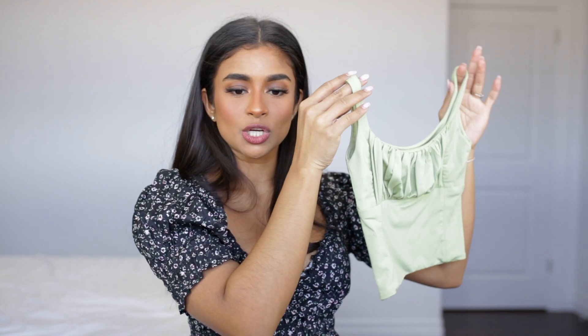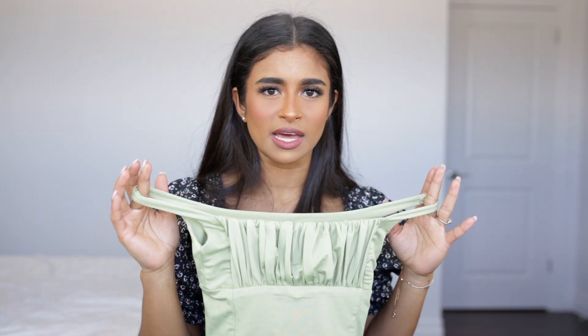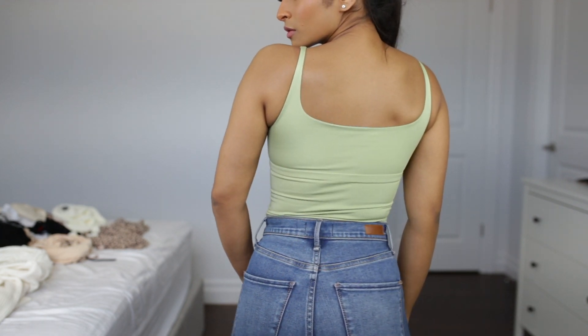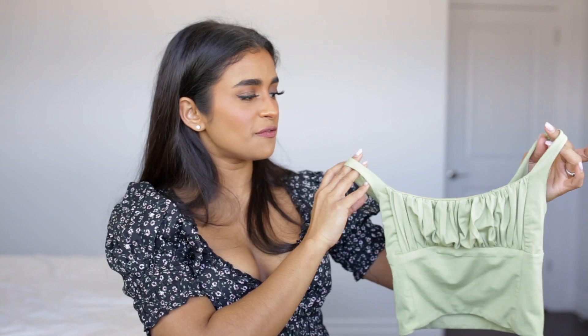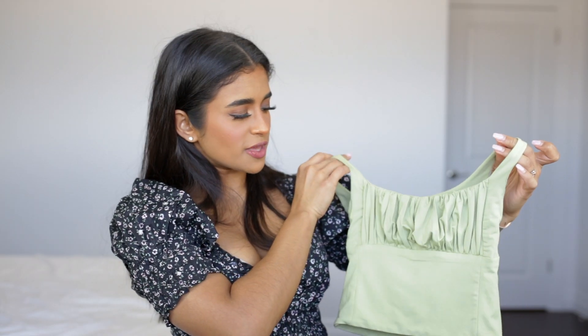That's everything from Princess Polly. The next brand is Verge Girl. The first item is this mint green tank top — I've been seeing it all over Instagram and finally caved and purchased it. This is my first time buying from Verge Girl and the quality is definitely very good. The one thing I wasn't a huge fan of was the non-adjustable straps — they were really long. I actually cut them down and sewed them shorter myself, which is annoying if you don't have a sewing machine.